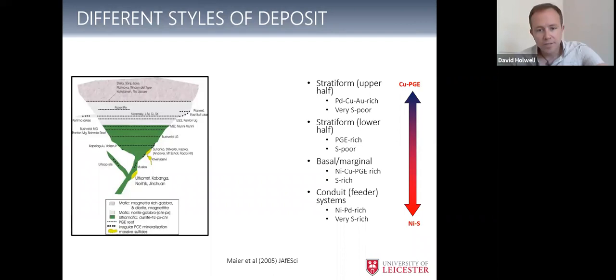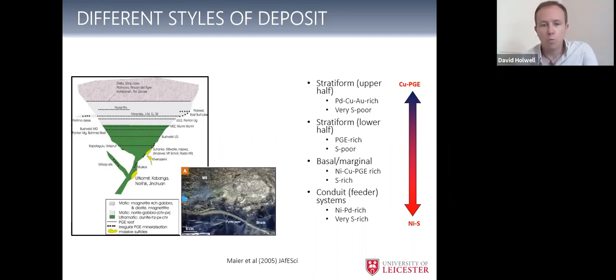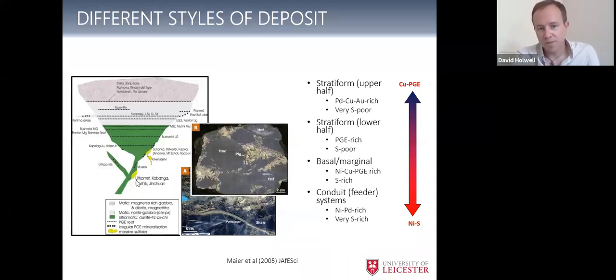This is a cartoon from one of Wolf Maier's papers showing a schematic representation of a mafic-ultramafic magma system. Towards the base we've got conduits — dikes, sills — and then up into a layered mafic intrusion. The deposit types can occur anywhere. The ones down in the base and conduits, particularly in dike-sill complexes, tend to be the ones which are really sulfide-rich, nickel-rich. Examples: South Africa, Voisey's Bay, Kabanga in Tanzania, Norilsk in Siberia, and Munali fits in there as well.